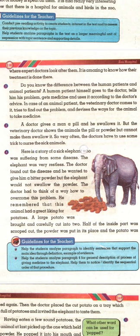So very often the doctors have to use some trick to nurse the sick animals. Here is a story of a sick elephant who was suffering from some disease. The elephant was very restless. The doctor found out the disease and wanted to give him a bitter powder, but the elephant would not swallow the powder. The doctor had to think of a way to overcome this problem. He remembered that this animal had a great liking for potatoes.